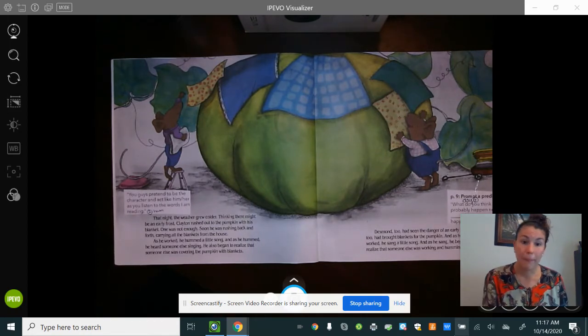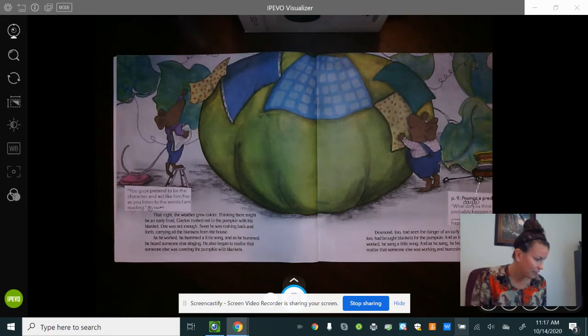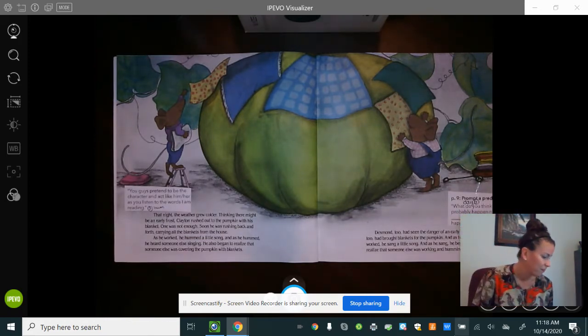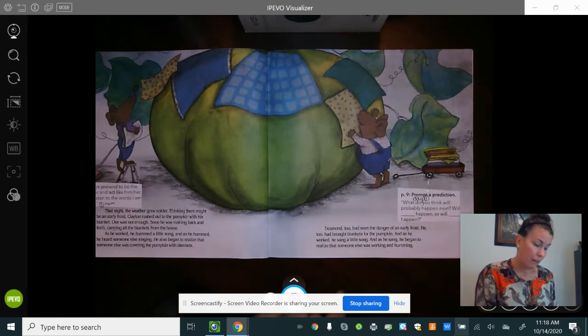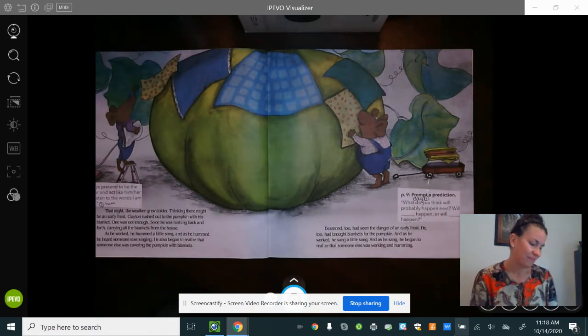That night the weather grew colder. Thinking there might be an early frost, Clayton rushed out to the pumpkin with his blanket and threw it on top. One was not enough — soon he was rushing back and forth carrying all the blankets from the house, throwing them on to cover and protect it. As he worked, he hummed a little song. As he hummed, he heard someone else singing, and he began to realize that someone else was also covering the pumpkin with blankets.